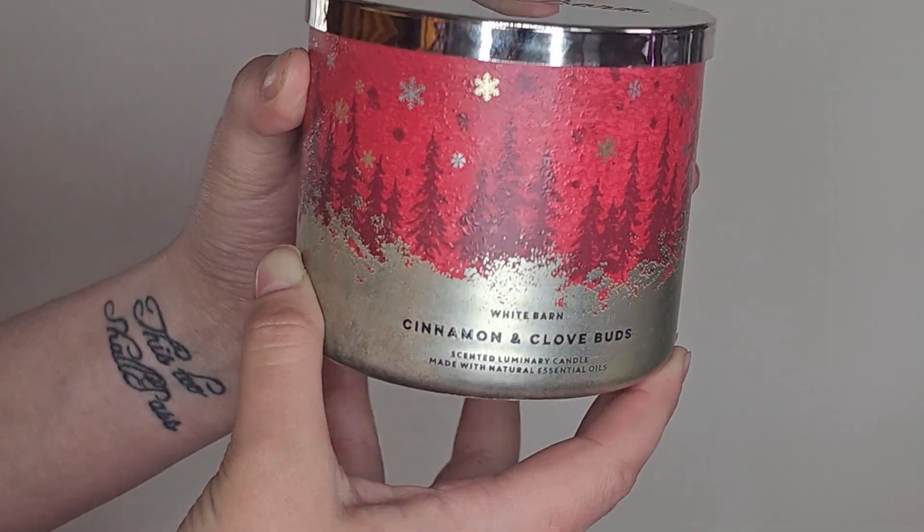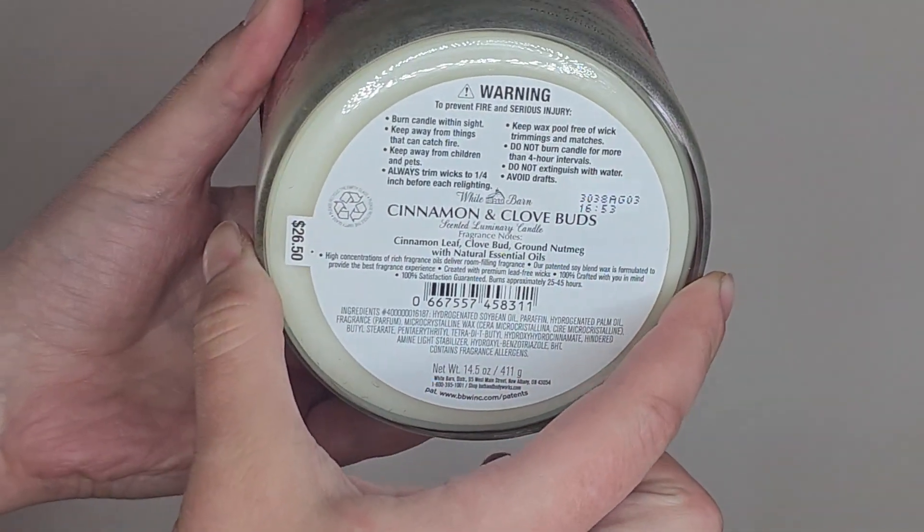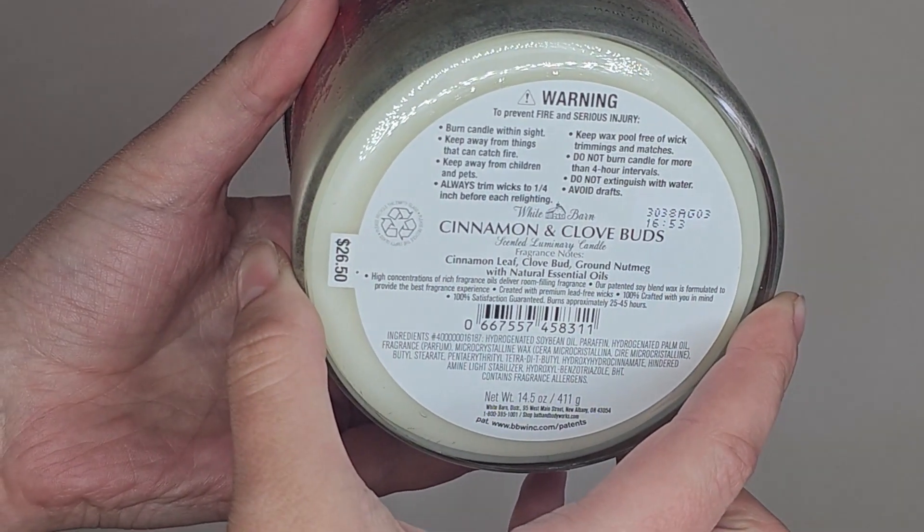This next one is technically from 2023 — it's printed on the bottom — but it was from the round of wintertime candles. It's the Cinnamon and Clove Buds; the notes say cinnamon leaf, clove bud, and ground nutmeg. I've never picked this one up as a candle. I think I had it in a wallflower and wasn't a fan, but I didn't mind smelling it in the candle, so we're going to run with it for next year.